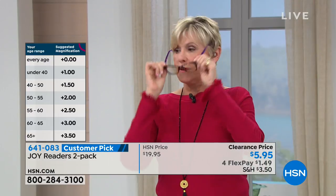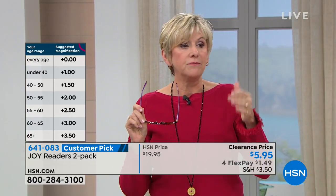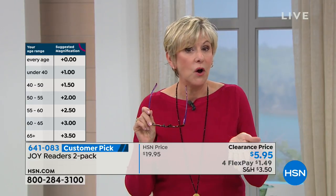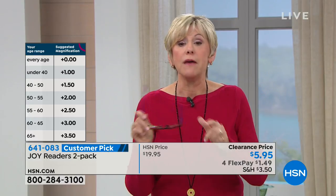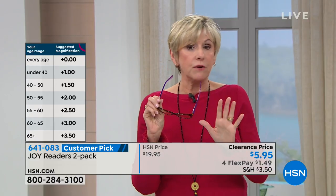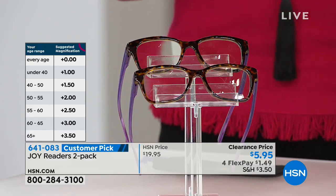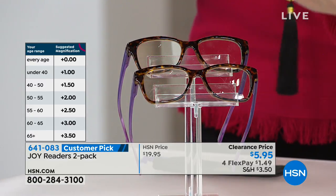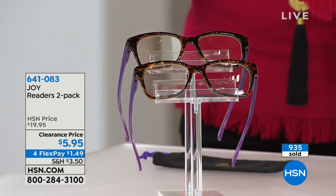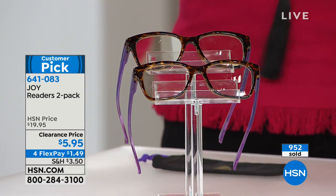If you're under 40, go with 1.0. If you're 40 to 50, it's 1.5. 50 to 55 is 2.0. 60 to 65 is 3.0. And if you're over 65, 3.5. This is going to be fantastic — you can gift these for someone if you know their age. My favorite aspect of getting two is that if you have the full array of Joy's readers, this is a great opportunity to try them or get the next magnification up.